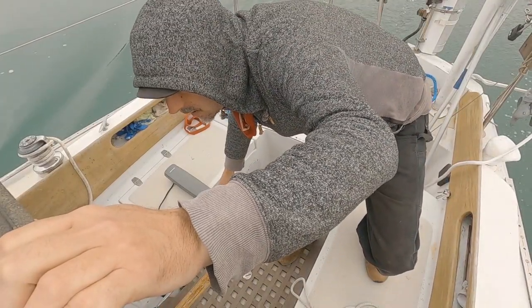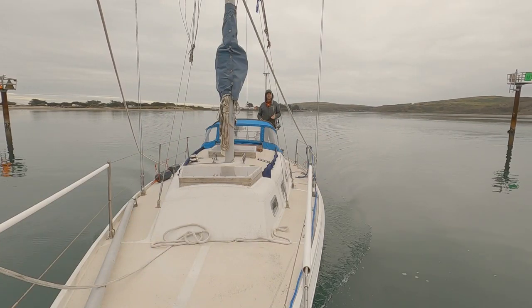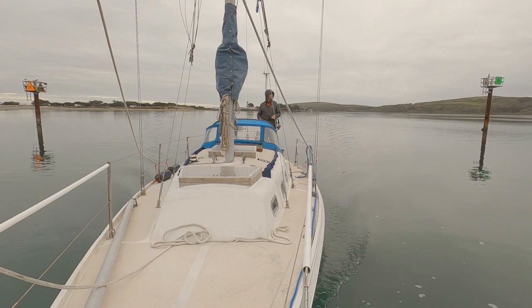This is me adjusting the auto helm, which makes it really nice when you're actually coming in — you can use that time to clean up your lines and whatnot.